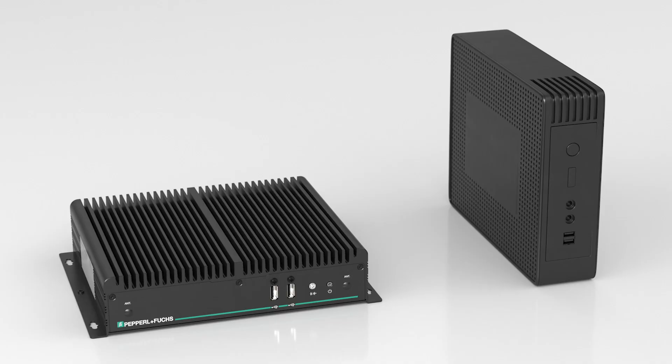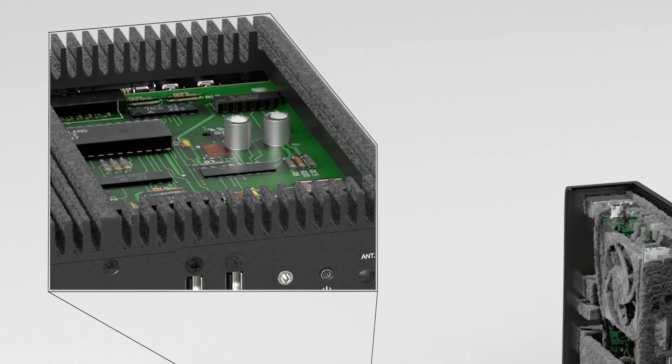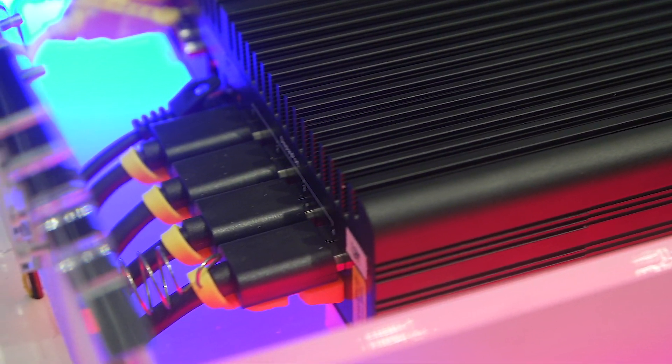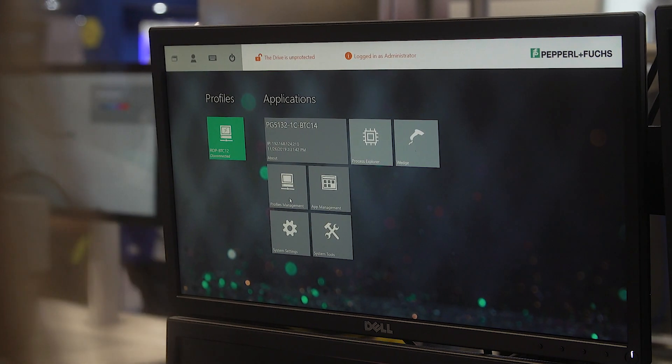BTC14 is unique because it has a rugged fanless design, it provides long-term availability with use of industrial components, it has a forward-thinking design with four DisplayPort 1.2 interfaces, and Visionet RMShell 5 firmware is pre-installed on all Pepperl & Fuchs thin clients.